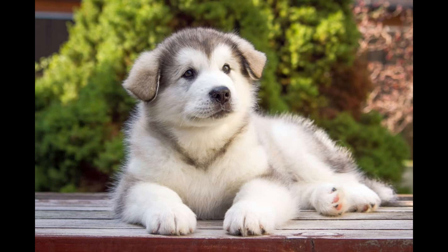The breed's thick coat needs brushing daily, especially when shedding. Because the coat is so dense, Mals are susceptible to overheating in warm weather, and they typically prefer cold climates. Although generally healthy, Alaskan Malamutes can experience certain issues. Of particular note are day blindness, in which the dog is sensitive to bright light, and cataracts.